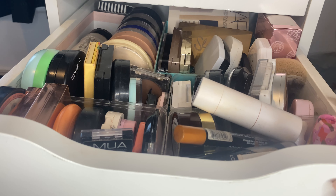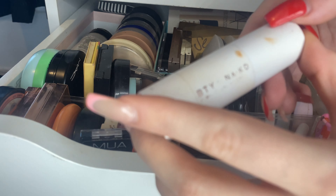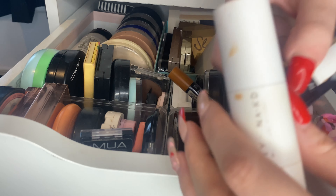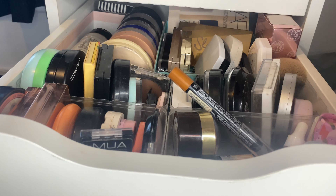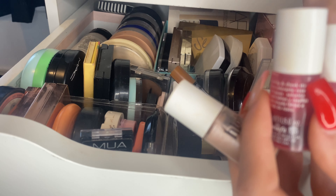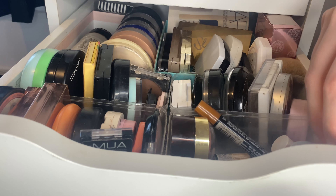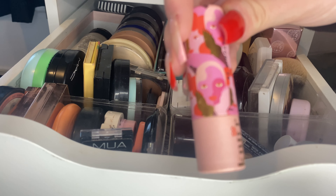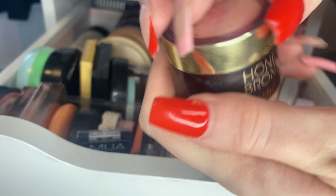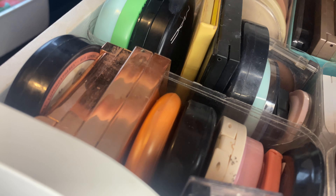That is drawer number one. Drawer number two is very full — quite embarrassing. This is where I keep all of my cream products. I'm a sucker for cream contour — this one is really good but I think it's been discontinued so I won't talk about it. Down here I've got multiple Benefit tints that I've probably owned for way too long, but I'm loving these at the moment. Some random cream ones as well, like this one that came in a Birchbox. This is a really nice one from Body Shop — a Pony Bronze cream blush.